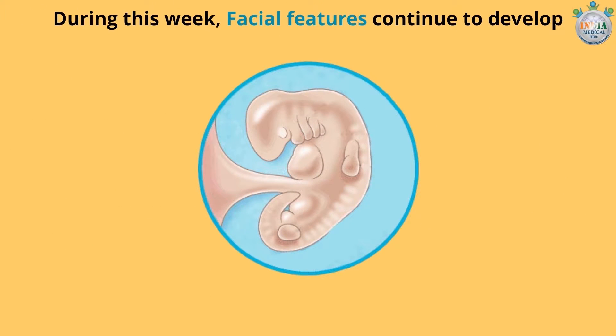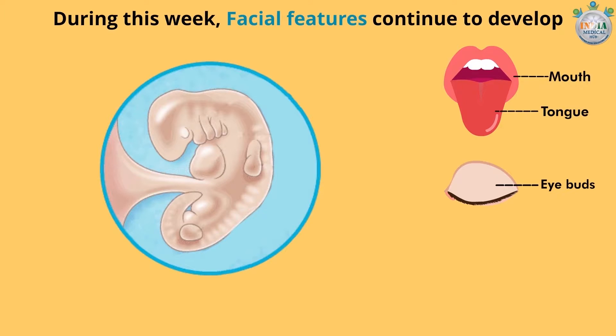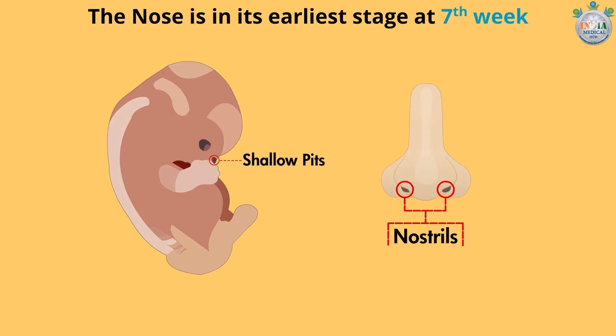Facial features continue to develop. The mouth and tongue of your baby may begin to form this week. The eye buds are becoming more distinct, including the retina and lens. The nose is in its earliest stage at seven weeks. Shallow pits have appeared on the tip of your baby's face, which will later become nostrils.